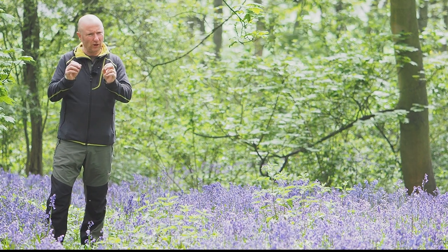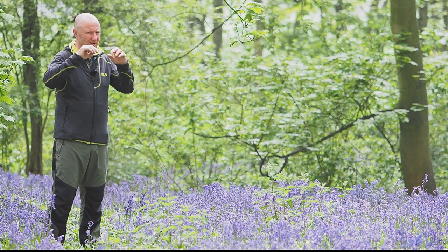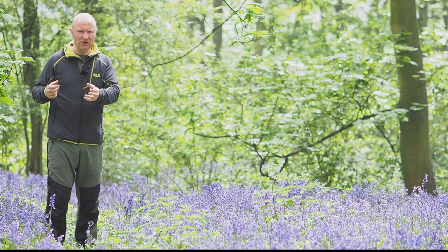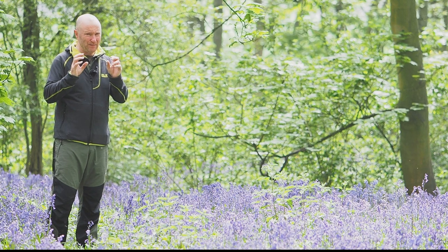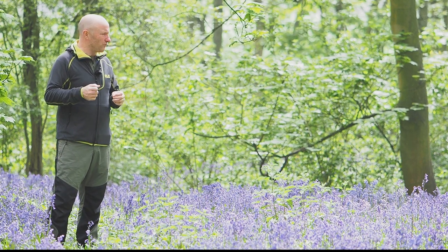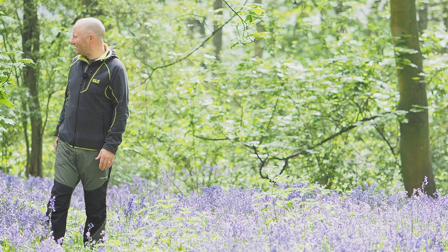Dappled light can work really well or it can ruin your image. It works well if you can get dappled light specifically on your subject and the outer areas are not in the light — that can really make it pop. You can also use off-camera flash with a softbox pointing straight towards your subject to make it pop out from the surroundings. Or you can do it in post-processing in Lightroom with the radial filter. I cannot help but get overwhelmed.